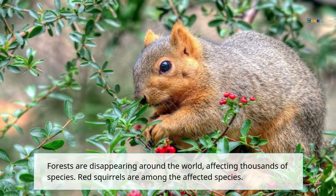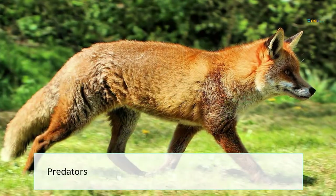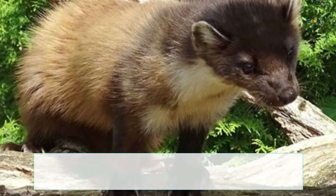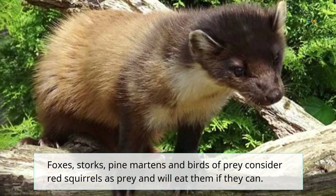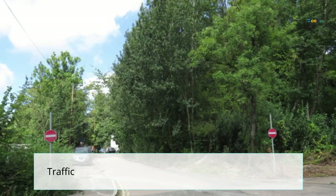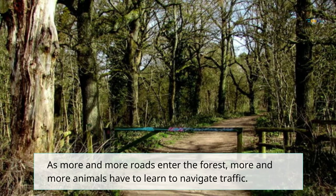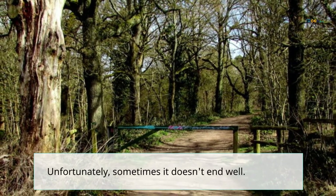Predators such as foxes, pine martens, and birds of prey also consider red squirrels as prey and will eat them if they can. Additionally, as more and more roads enter the forest, more animals have to learn to navigate traffic, and unfortunately sometimes it doesn't end well.